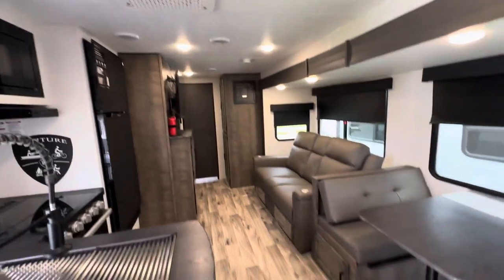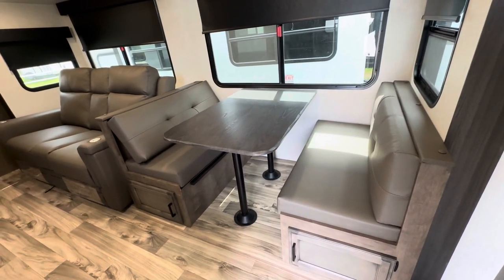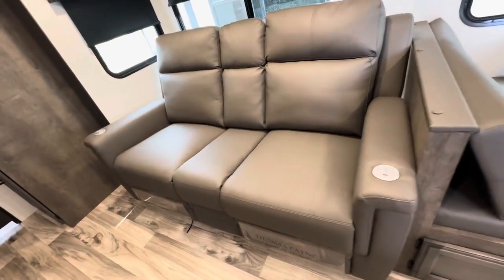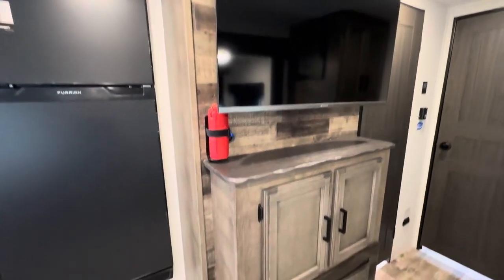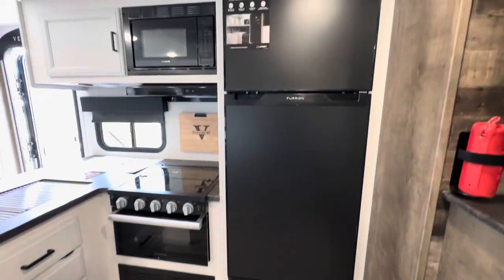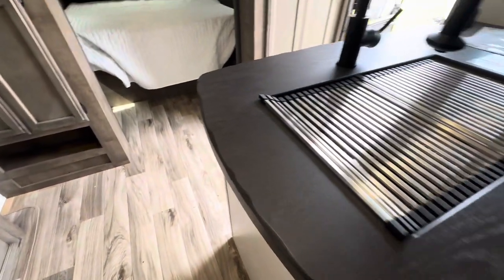There are two ACs — one in the bedroom and one in the middle of the coach. Nice dinette and theater seating, and there's a feature where the table goes down — how nice is that. Right across from that, you've got your television and fireplace, plus a 12-volt fridge.